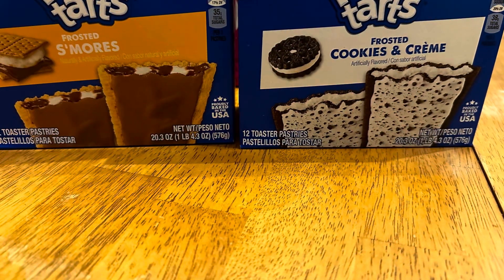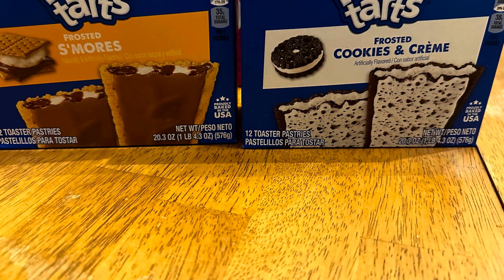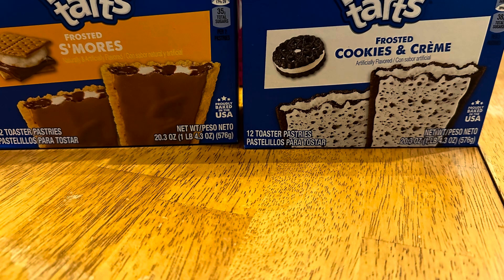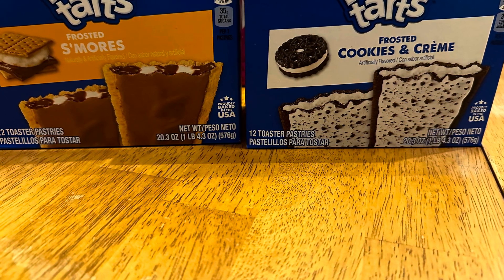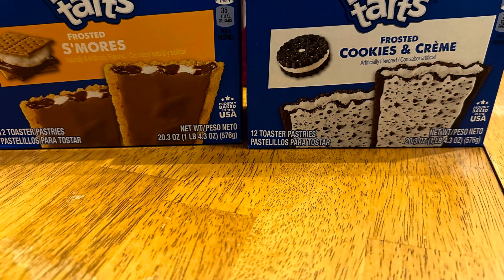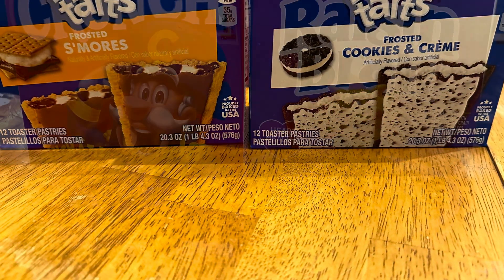They also had a sale on Pop-Tarts, so we got the cookies and cream and the s'mores ones. I wasn't sure about getting chocolate, and when I asked Andrew and Liv, they were in there, they were like nope, these ones will be perfect — because Andrew says that when I buy the fudge ones, I buy them too often. So we got these ones.